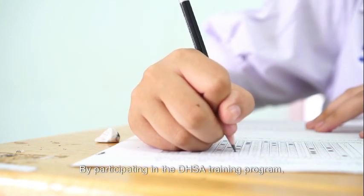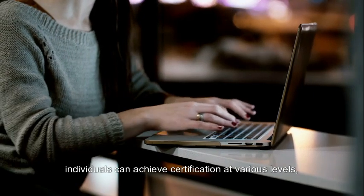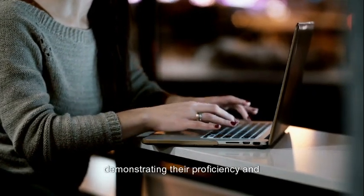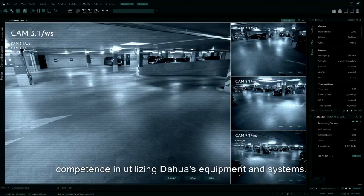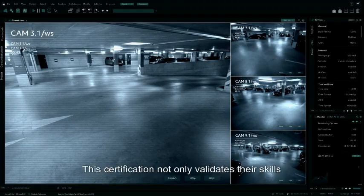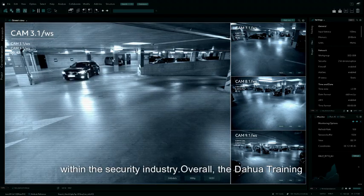By participating in the DHSA training program, individuals can achieve certification at various levels, demonstrating their proficiency and competence in utilizing Dahua's equipment and systems. This certification not only validates their skills and knowledge, but also opens up new opportunities for career advancement within the security industry.